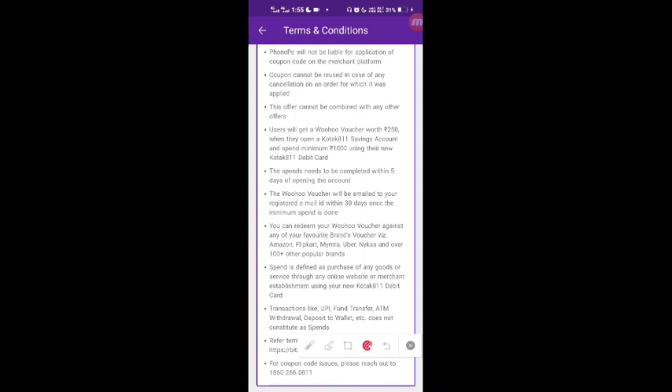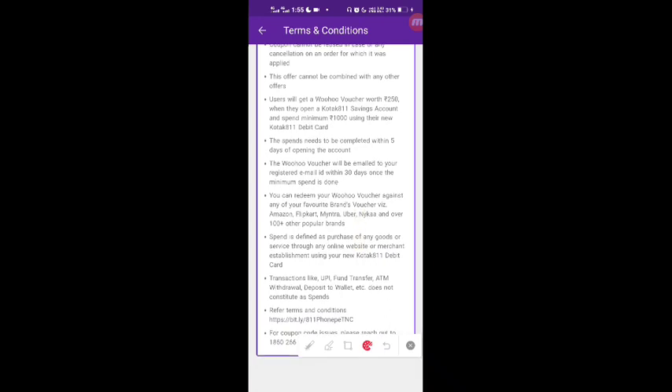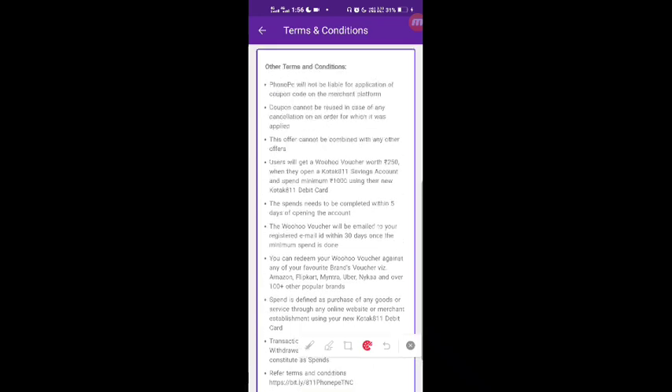Spend is defined as purchase of any goods or services through any online website or merchant establishment using your new Kotak debit card. Transactions like UPI, Fund Transfer, ATM Withdrawal, Deposit, and Wallet top-ups do not constitute as a spend and will not be counted.